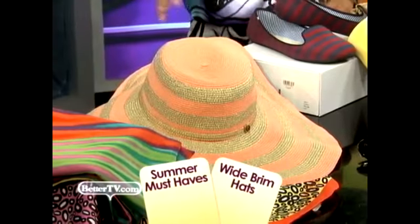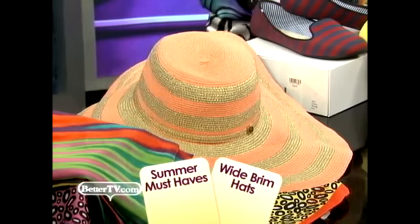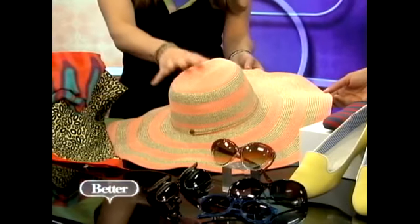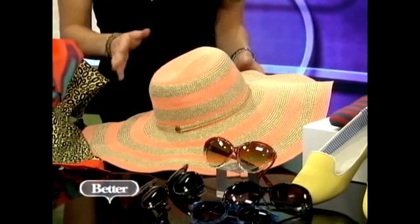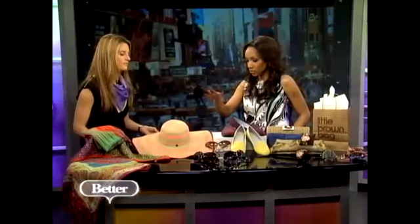I'm obsessed with these hats right now. I want to say it's because you want to keep the sun away from your face and stay healthy, but I just think they look so good. It's such a great thing when fashion and function become a trend, because we're all trying to protect our face and avoid the sun. I love these stripes — this is from Juicy, it's $78, under a hundred bucks. You're looking fabulous, like you can go to the French Riviera. The wide brim just does it all.